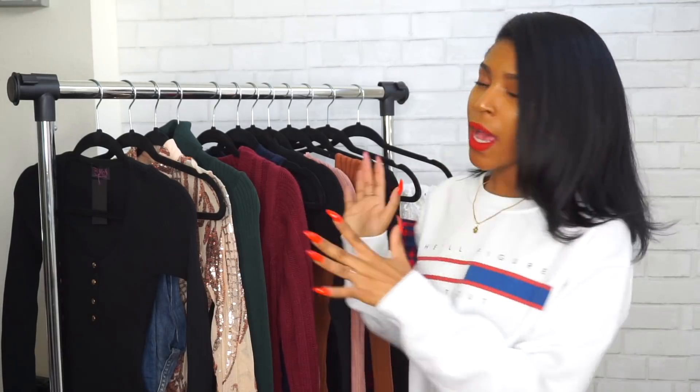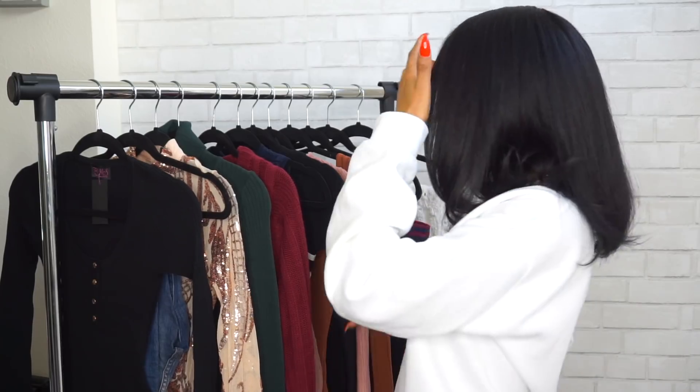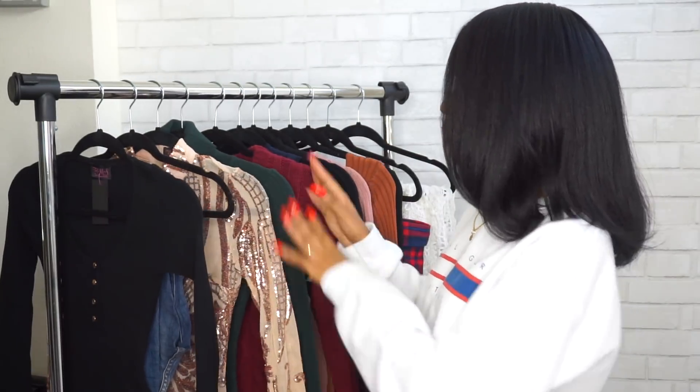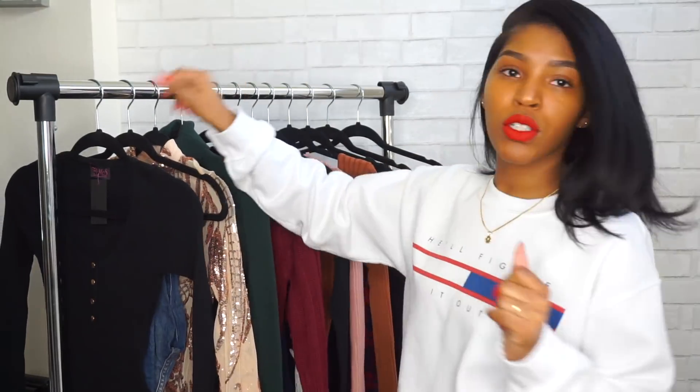Hey guys, welcome back to my channel! Today's video is going to be a try-on haul. I have a bunch of items from Hot Miami Styles — I don't think I've ever featured them on my channel, so this is a first. I have pretty much everything in dresses. My last haul was really casual, so I wanted some variety. I have one casual outfit and then everything else is dresses, so let's get started.